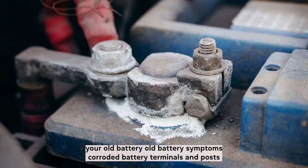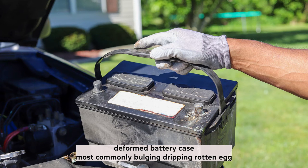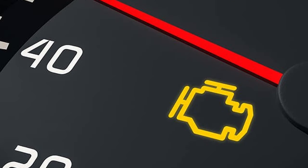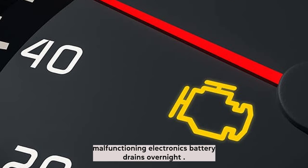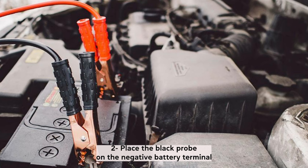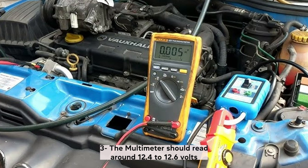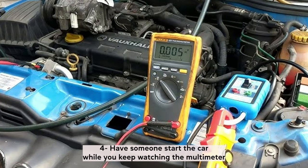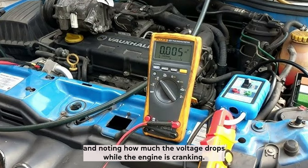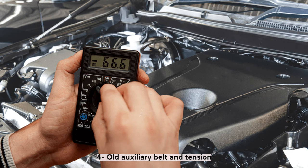Old battery symptoms include: corroded battery terminals and posts, deformed battery case (most commonly bulging), dripping, rotten egg smell, leaking signs on the side, check engine light, malfunctioning electronics, and battery draining overnight. To test a car battery, set your multimeter to 20 volts DC. Place the black probe on the negative terminal and the red probe on the positive terminal — the multimeter should read around 12.4 to 12.6 volts. Have someone start the car while you watch the multimeter; the battery is likely faulty if the voltage drops below 10 volts before the engine starts.